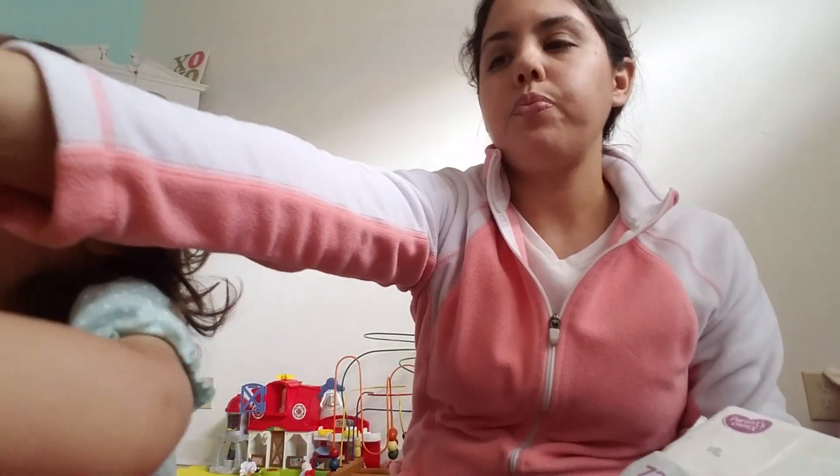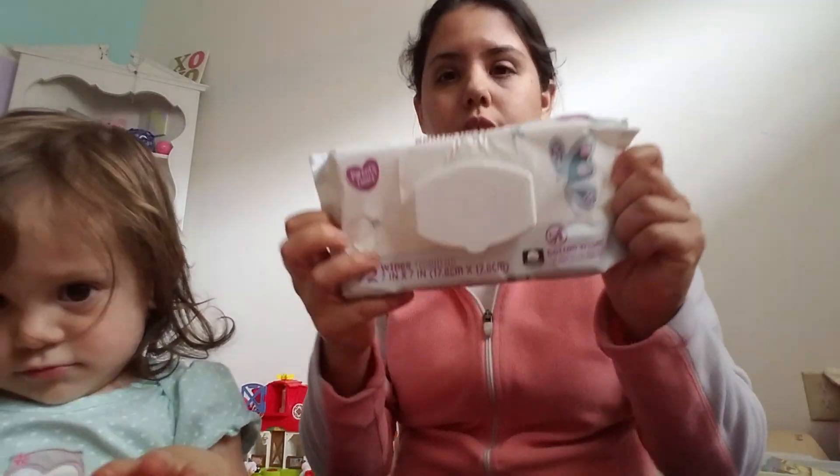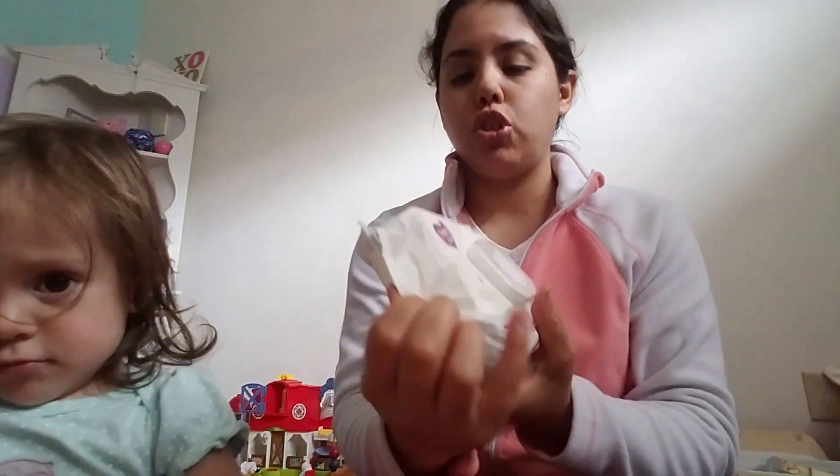Hey guys, we're back. I just filmed the last video so I'm going to go ahead and do this other video too, and we're going to review Parent's Choice cotton baby wipes.